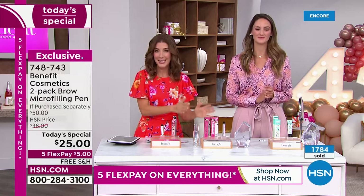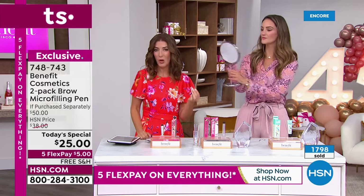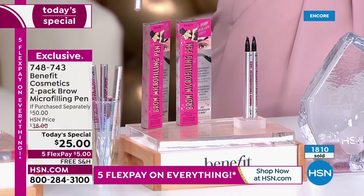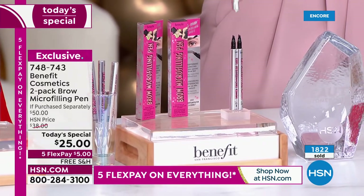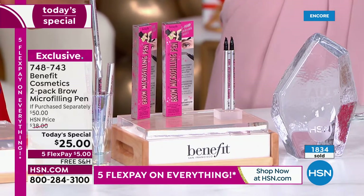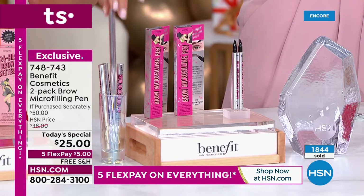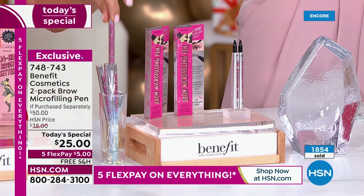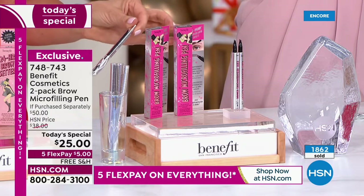This is what a brow needs — a two-pack of the number one bestselling, award-winning pen here at HSN. You do get a two-pack and they're individually boxed — keep one, gift one. When you get them home, store them upside down, cap down, vertically on your beauty counter. That way they never dry out. Storing them upside down will solve wonders.